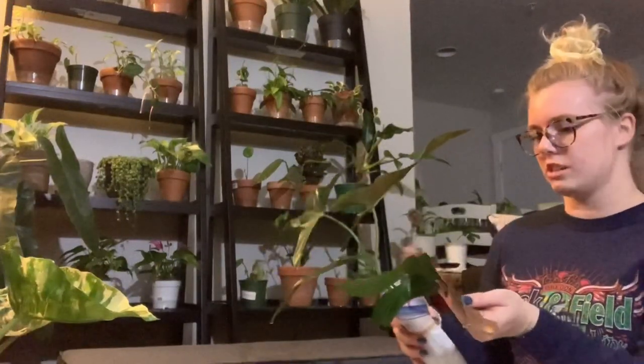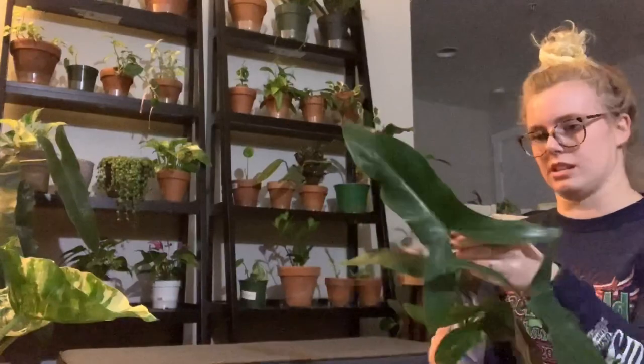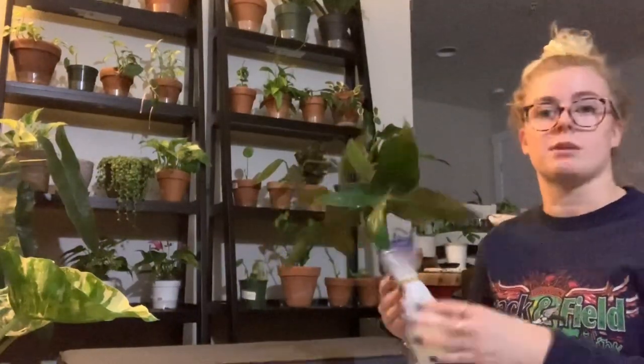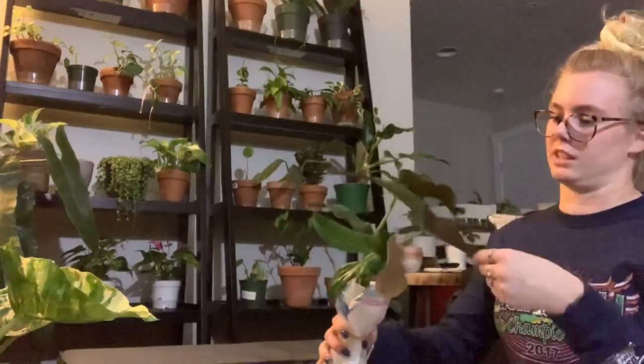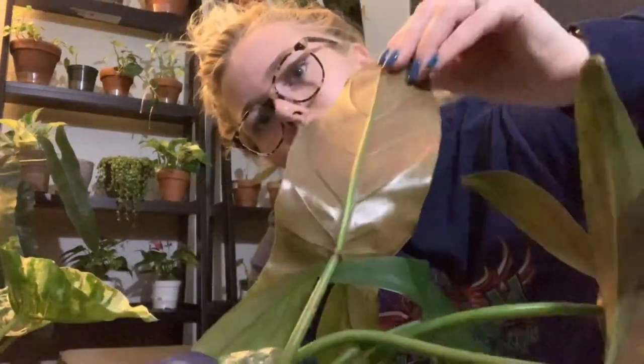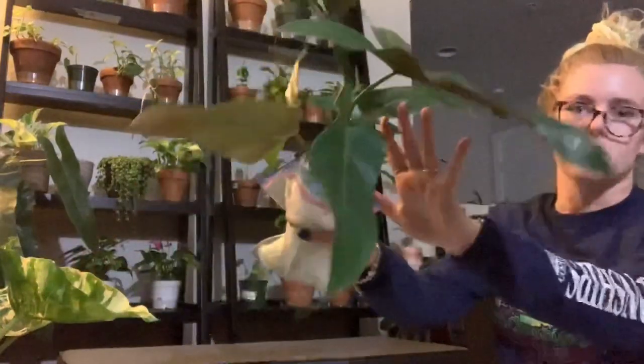This actually looks like it might be a mexicanum x atibopoensis cross. The back of these leaves are red — please correct me if I'm wrong, but I'm pretty sure the back of the leaves are not supposed to be red. And here's how red the back of the leaf is — it's pretty red. Anyways, beautiful.